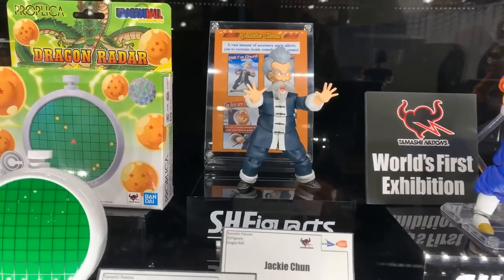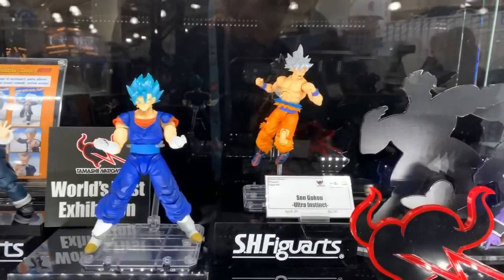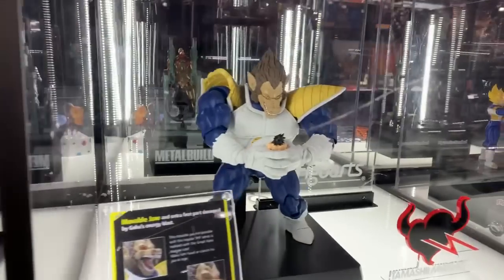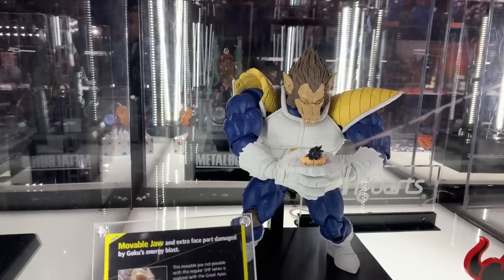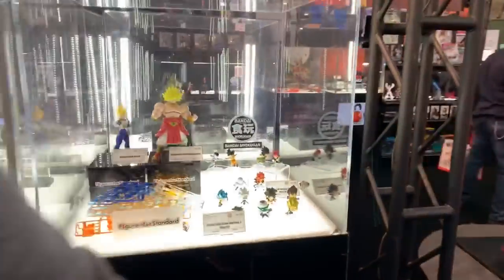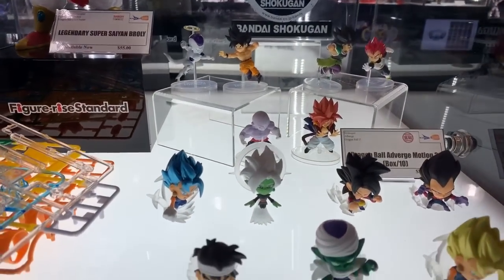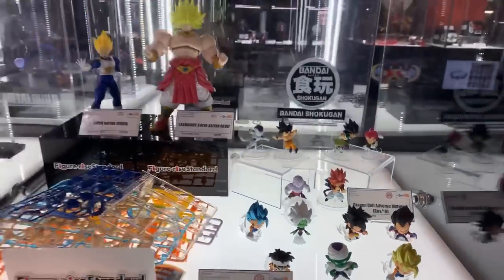We've got Jackie Chun right there — it's an SH Figuarts action figure. Look at this — I really like that Vegeta. Yeah, Great Ape! These little minis are cool too. If you're a Dragon Ball fan, they should look rad in your collection.